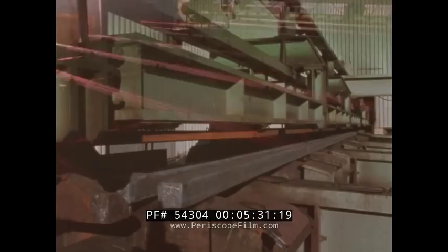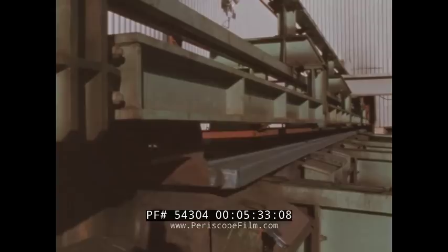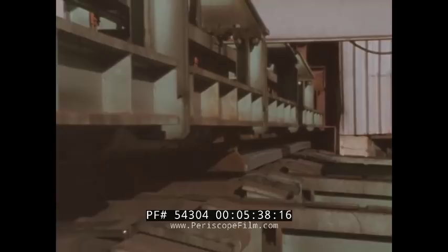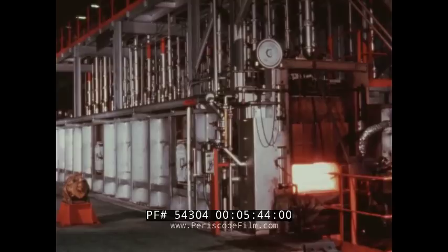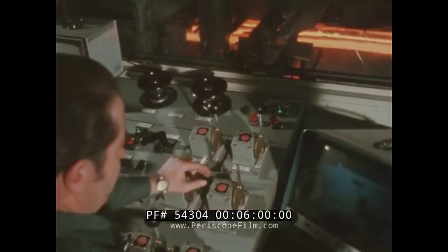Billets move by chain conveyor up to the charging location and are pushed into the furnace by the charging car ram. This roof-fired furnace can handle billets up to 62 feet in length, with three individually controlled heat zones. It provides more than ample capacity, so there will be no compromise in heating the billets. Monitoring by remote TV, the push-out man has complete control of the furnace.